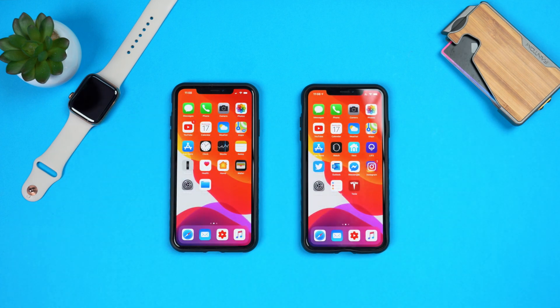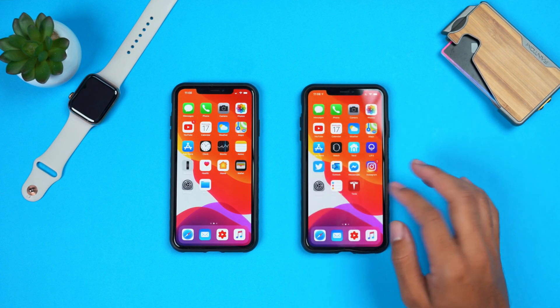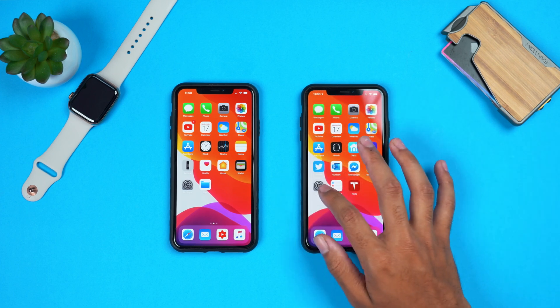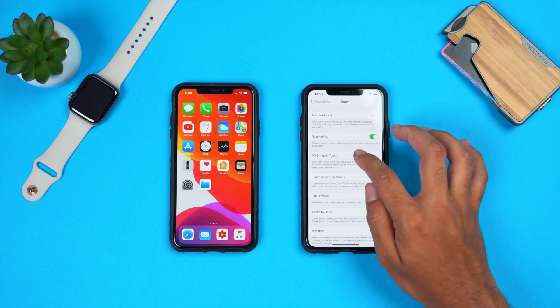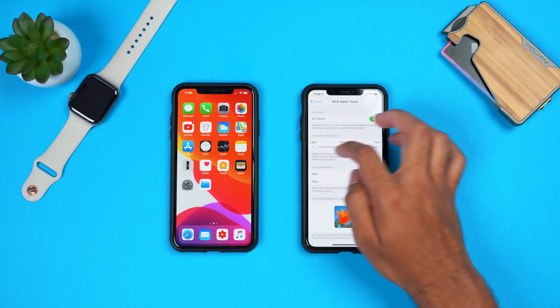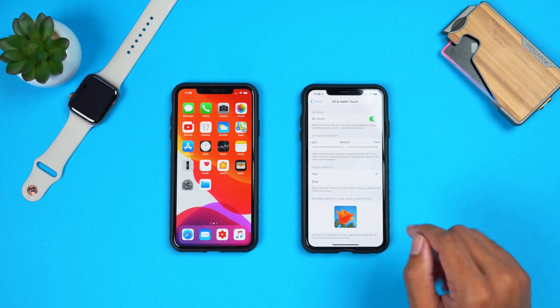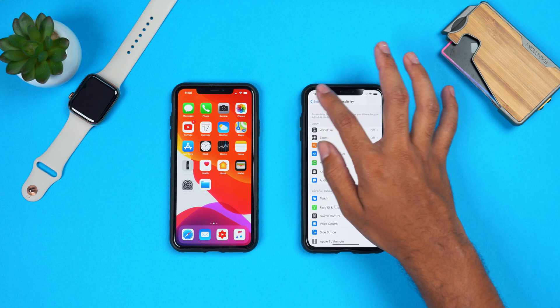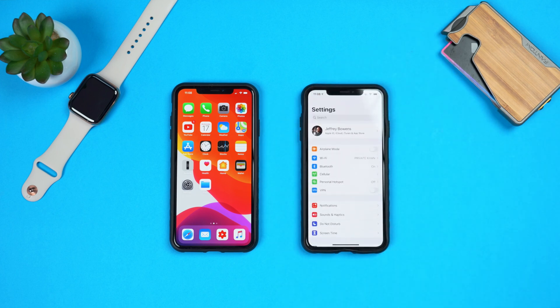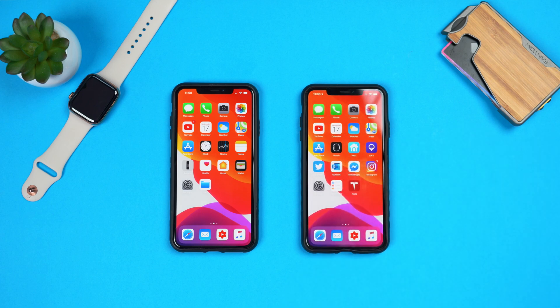3D touch is now back and feels a lot more smooth and accessible than before. In Settings > Accessibility > Touch > 3D and Haptic Touch, you can adjust settings and they will work accordingly. Previously it was working about half the time, but now it actually works. You can test it on the test panel at the bottom. This all works on the iPhone XS Max — keep in mind it will probably be phased out with newer devices, but on iOS 13 beta 4 3D touch functionality is back.